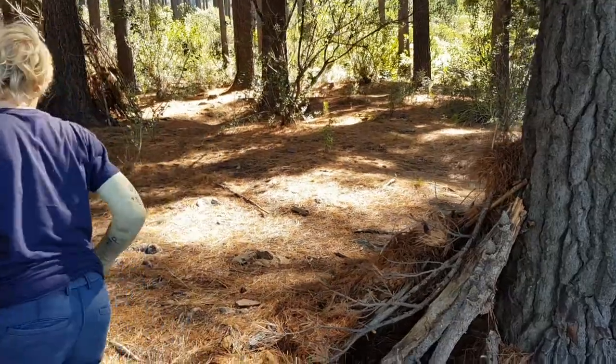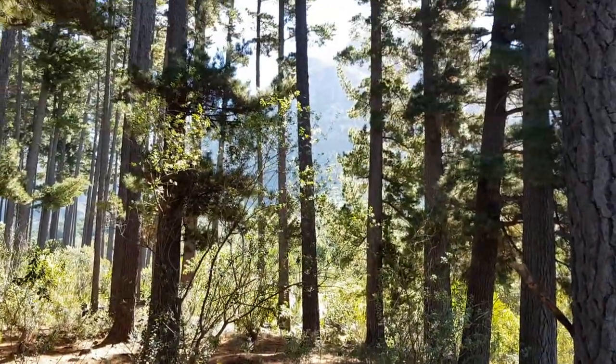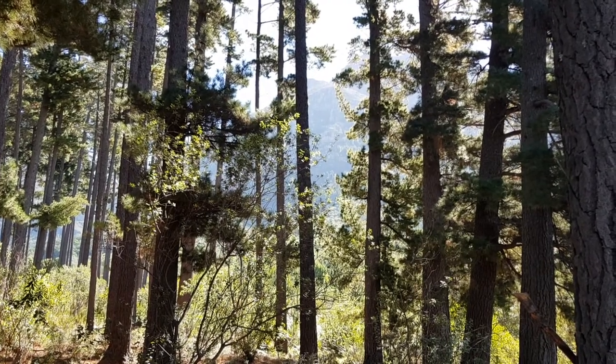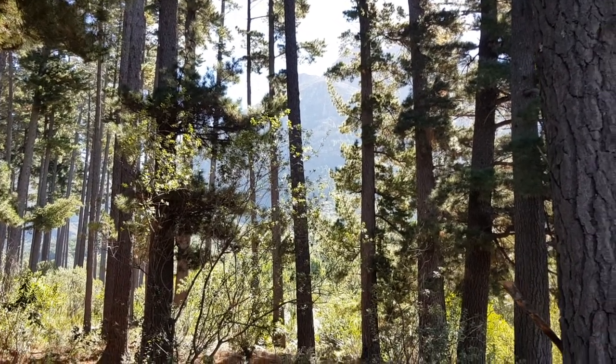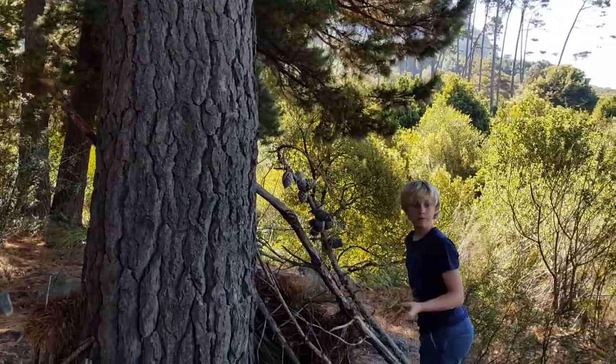Okay, let's get some more leaves. Nice, huh mom? It's beautiful.